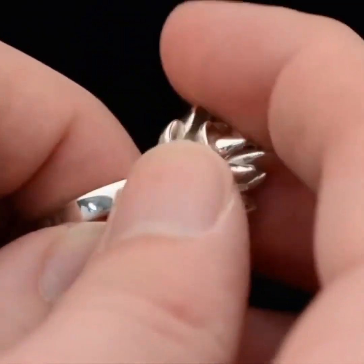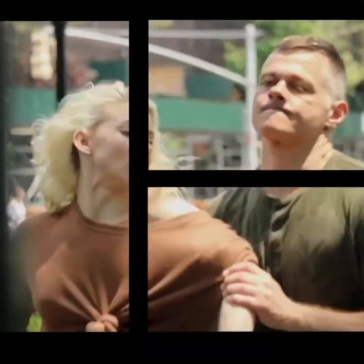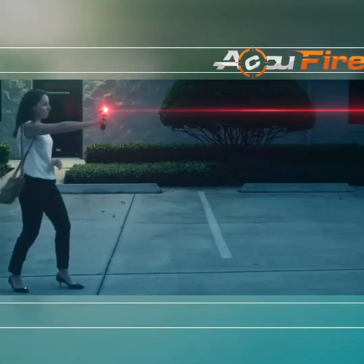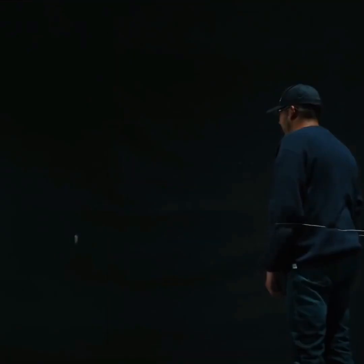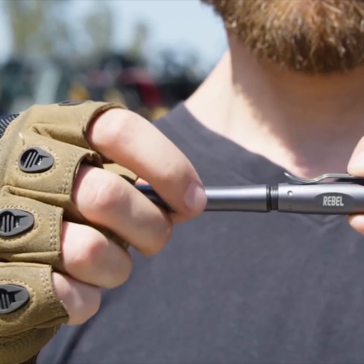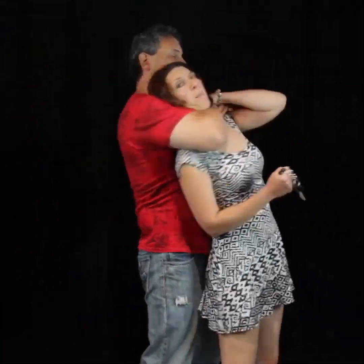The concept of safety holds significant importance for us, so in today's video we will be introducing you to some gadgets that can be used for self-defense. This means you'll always be prepared for any emergency situation with these smart devices. But before we start, please subscribe to our channel to stay updated with all the latest information on these gadgets.